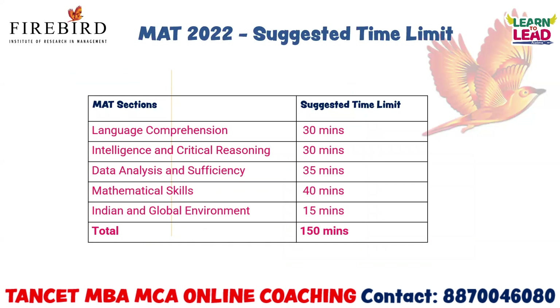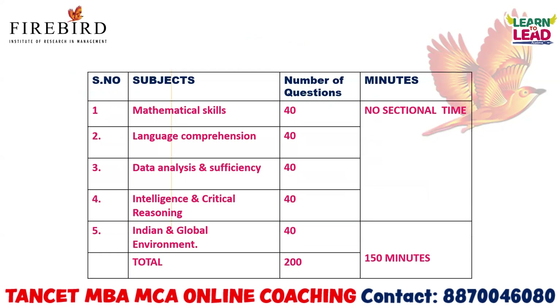The suggested time limit for every section is as follows. You have to concentrate on all sections to secure maximum marks. Language comprehension — 30 minutes. Intelligence and critical reasoning — 30 minutes. Data analysis and sufficiency — 35 minutes. Mathematical skills — 40 minutes. Indian and global environment — 15 minutes. They are not giving you any sectional time limit, but you should split the timings and approach all five sections individually. That is very important.